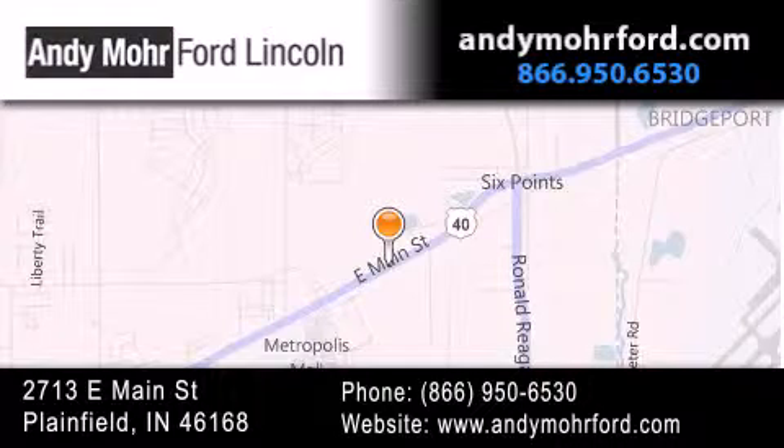Stop by and visit us today at 2713 East Main Street in Plainfield or see us online at andymoreford.com.